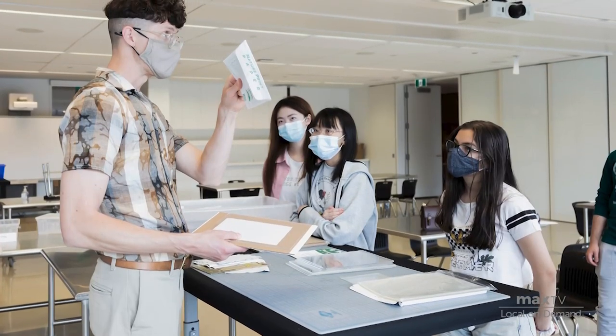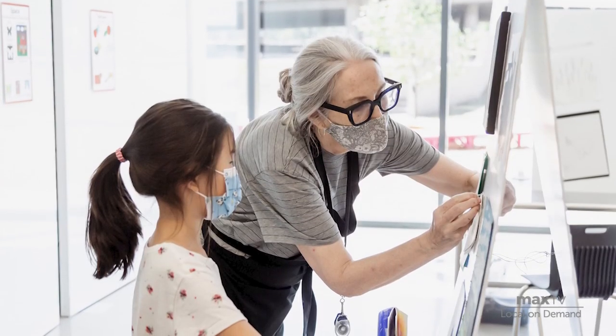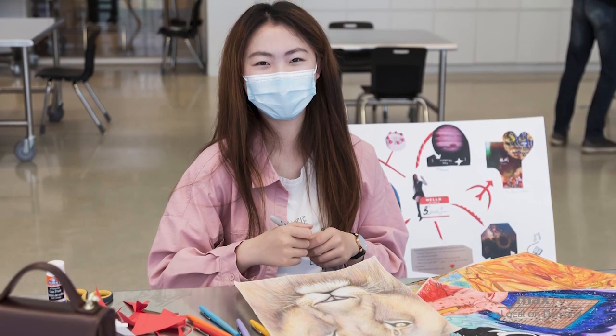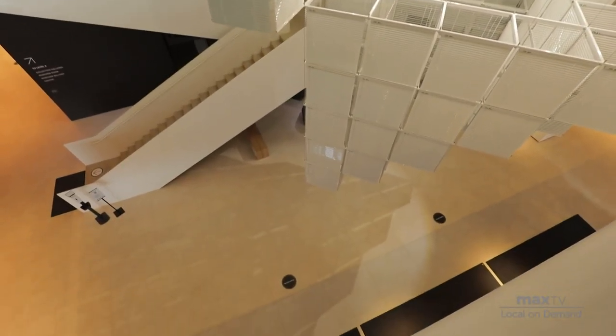We have art-making programs including both workshops and regular programming on weekends. On Saturdays, we have our RBC Creating Space, which runs from 10 till 5 and offers art-making that engages with the current exhibitions for seasonal periods of time. On Sundays, we have a completely free program called Scotiabank Something on Sundays, from 1 to 4, where families can just drop in and make a different art project every Sunday, completely free of charge.